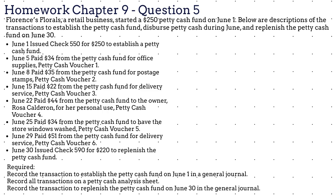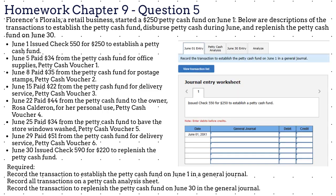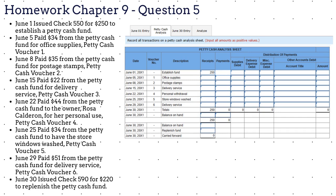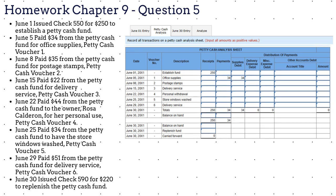We need to: record the transaction to establish the petty cash fund on June 1 in the general journal; record all transactions on a petty cash analysis sheet; and record the transaction to replenish the petty cash fund on June 30 in the general journal. We have done the first task in questions 2 and 3 — please give it a try. For the petty cash analysis sheet, start at the top with the $250 received to set up the fund and enter it under receipts. Then record the June 5 transaction for $34 for office supplies. Don't forget to fill in the section at the bottom of the analysis sheet and to record the journal entry on the third tab and the analysis on the fourth tab. Please use the Check My Work feature to double-check your work.